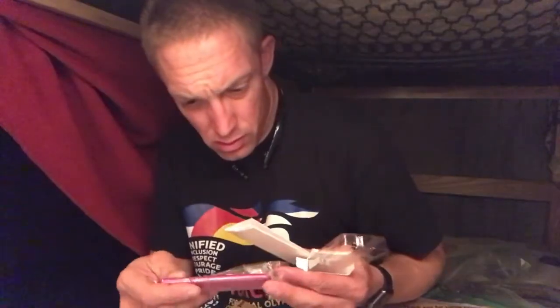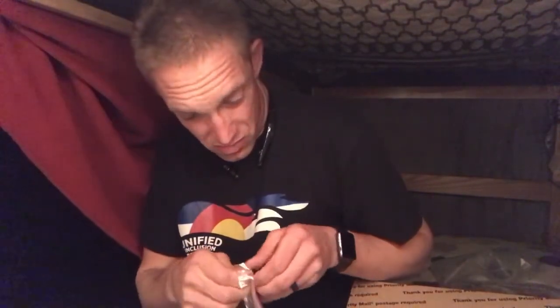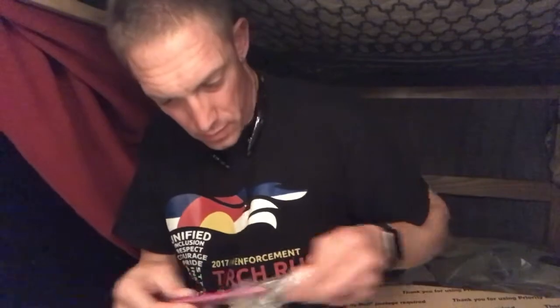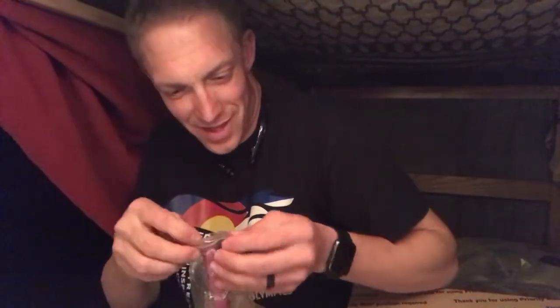This is like a glass nail file, I think. That is neat. It's smooth on one side, and then on the other side it's got the stuff on it. That is neat. Wow, thank you, babe. That's cool.